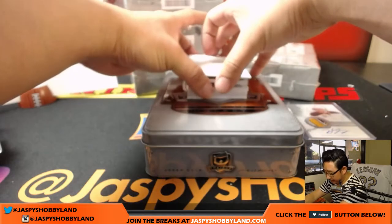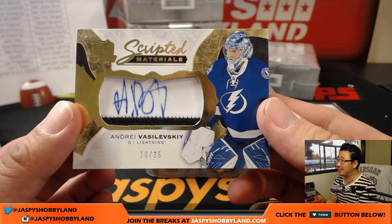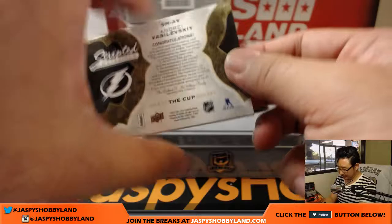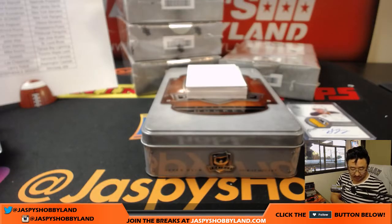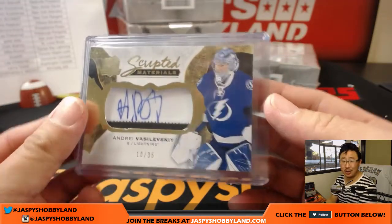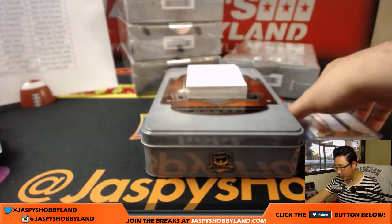Next up — for the Lightning, 10 out of 35 scripted materials — Andrei Vasilevsky. Nice one for Tampa Bay. That goes to Mike Koontz.